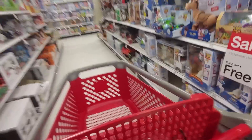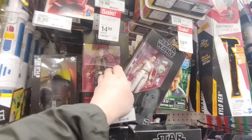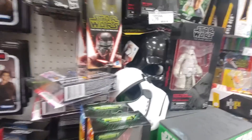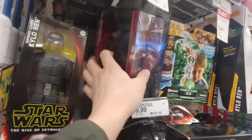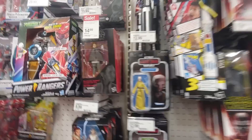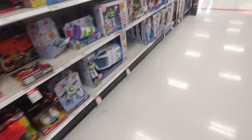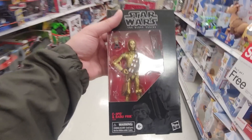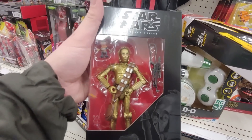Let's go check some other stuff. Black Series are $14.99. I wonder if they have anything new. Padme — okay, I'll pick that up here in a little bit. And then all the older ones. $14.99 actually tempts me to get the C-3PO. I really don't need another C-3PO. This one looks really good, but we don't need this.